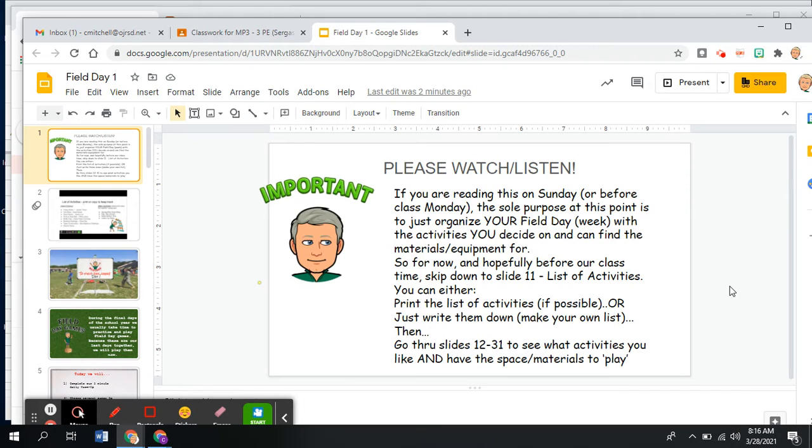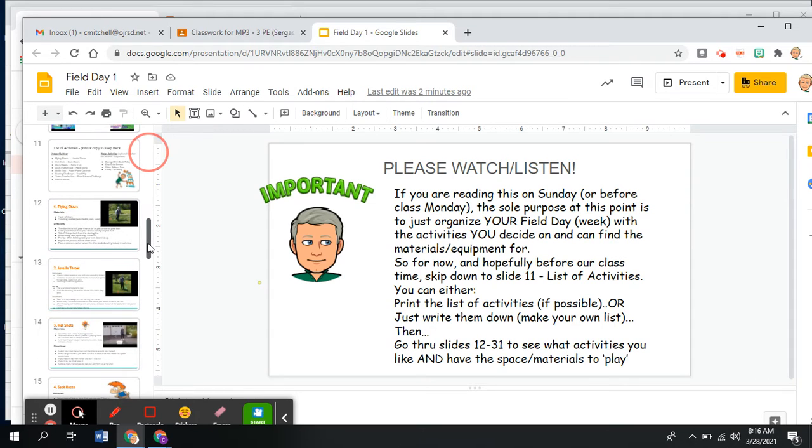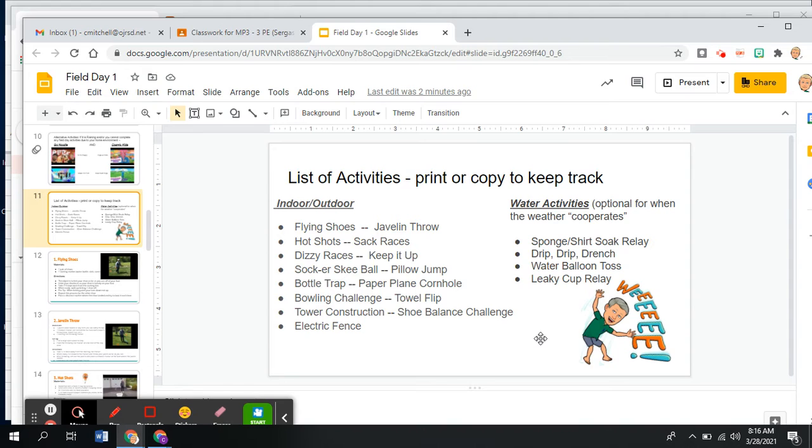For now, and hopefully before our class time, I want you to skip down to slide 11 called the list of activities. You can either print out the activities if possible or just write them down, and then go through slides 12 to 31. That has a description of the activity and how to play, a list of materials needed — most important for now — and also a little video that gives you a preview and kind of models how the game goes.